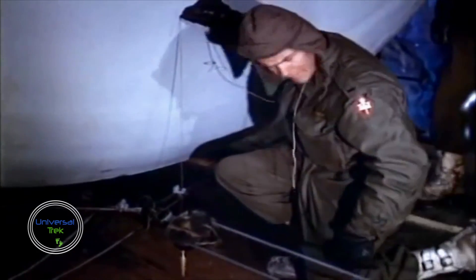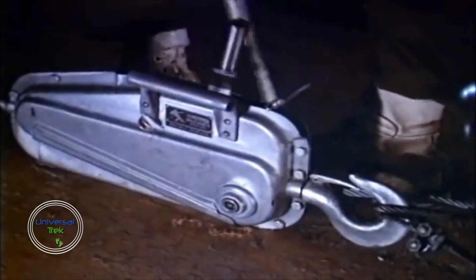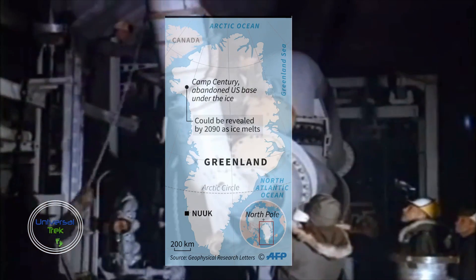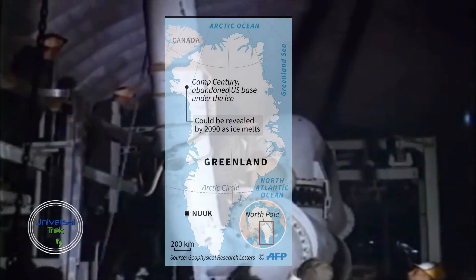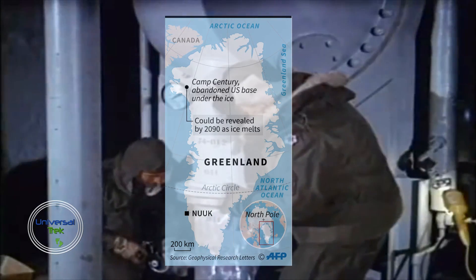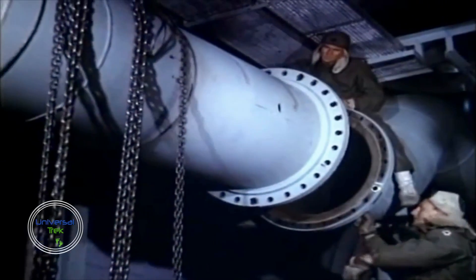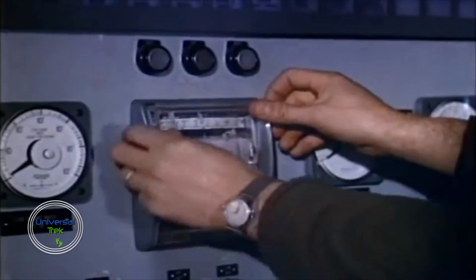A 2016 study found that the portion of the ice sheet covering Camp Century will start to melt by the end of the century if current trends continue. When the ice melts, the camp's infrastructure as well as any remaining biological, chemical, and radioactive waste will re-enter the environment and potentially disrupt nearby ecosystems.